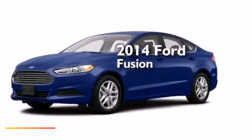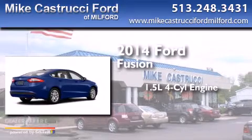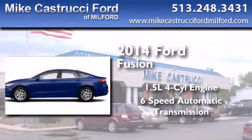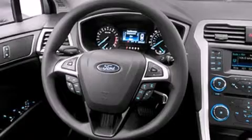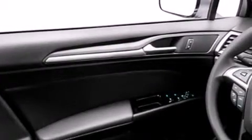This is a brand new 2014 Ford Fusion. It features a 1.5-liter four-cylinder engine and a six-speed automatic transmission. With an EPA estimated rating of 37 miles per gallon on the highway, this automobile pays off in the long run.